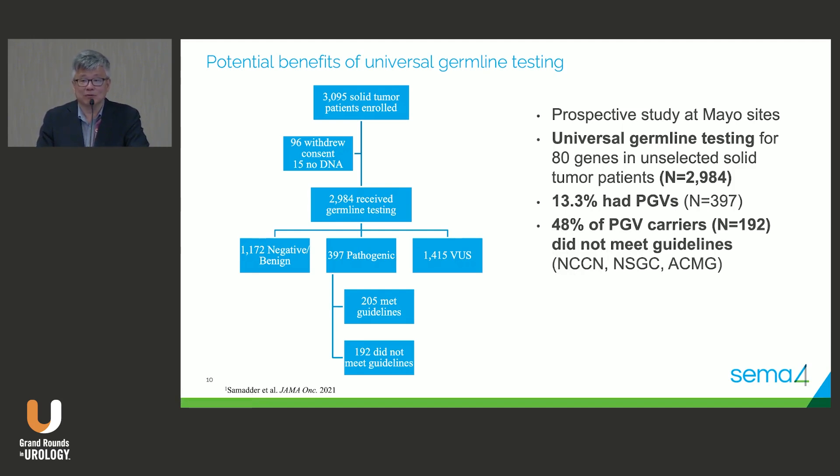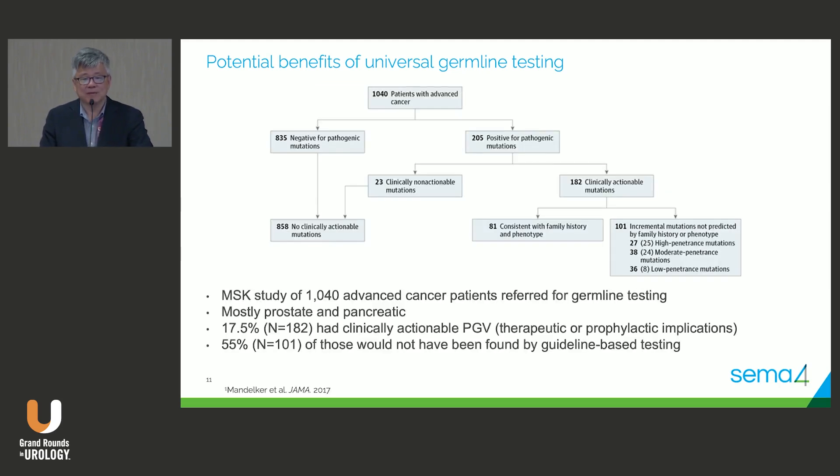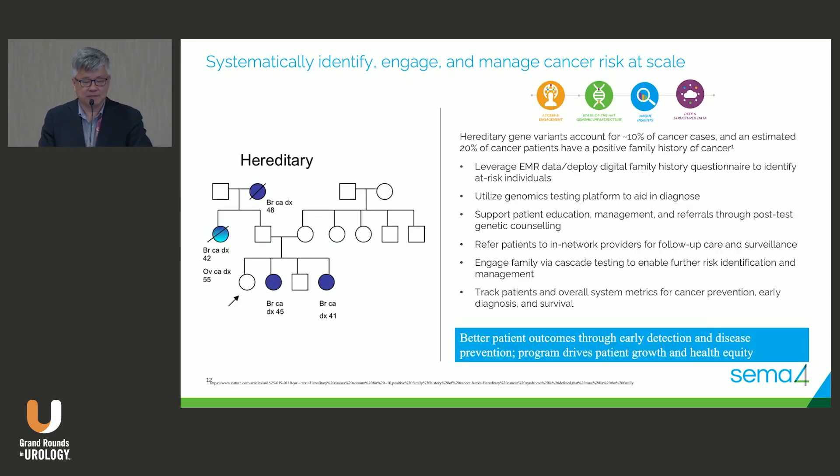We've come a long way in the prostate cancer world recognizing that this is important. But in many practices, this is not being done. There's been reluctance from urologists, radiation oncologists, and medical oncologists to actually do germline testing. But it's changing. Some of the people here are leaders in the field, and there's a similar study at MSK showing the same thing.